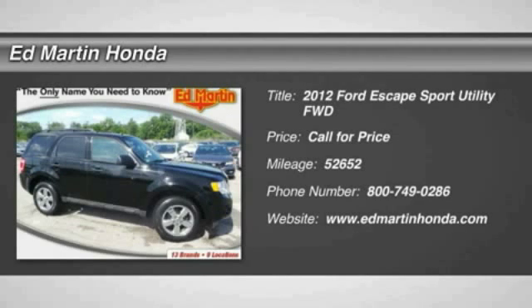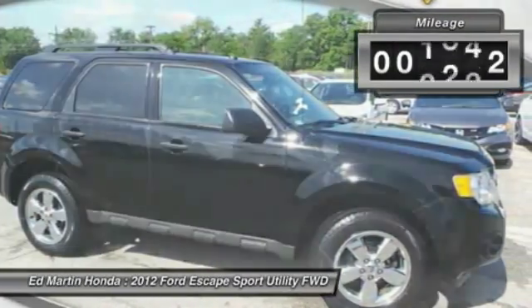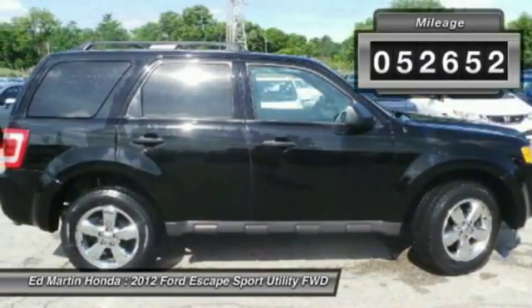The 2012 Escape — gas engines flex, tow, sip and go with Ford Escape. This vehicle has less than 55,000 miles.